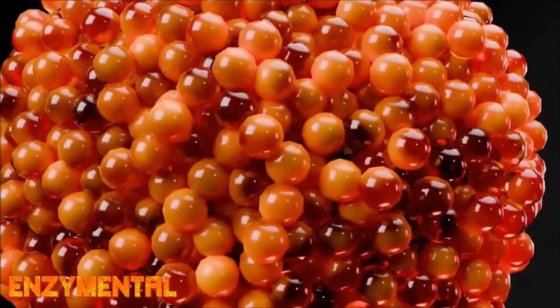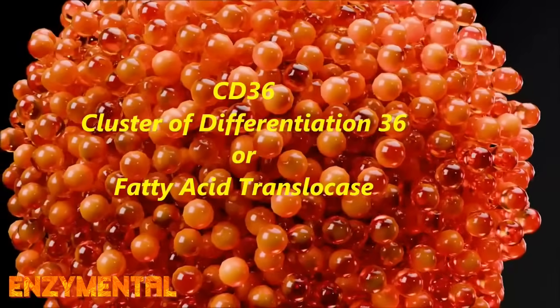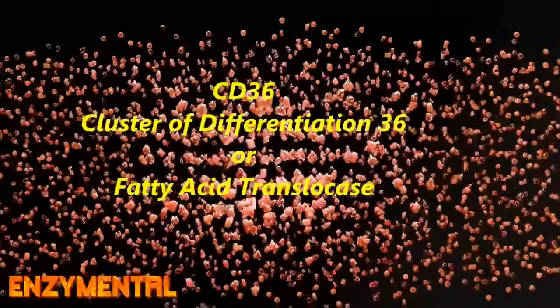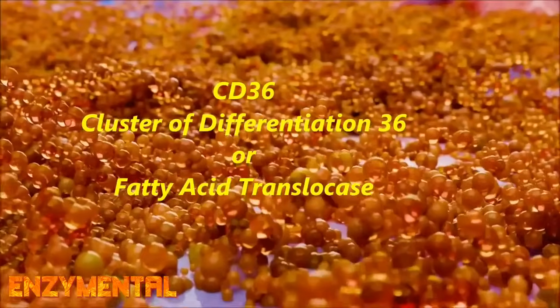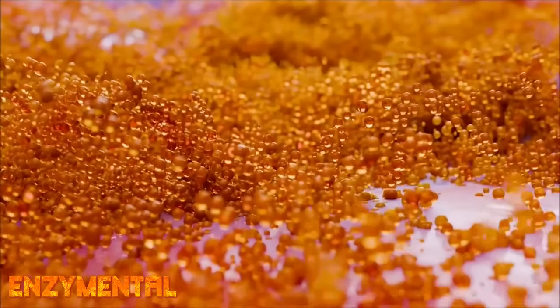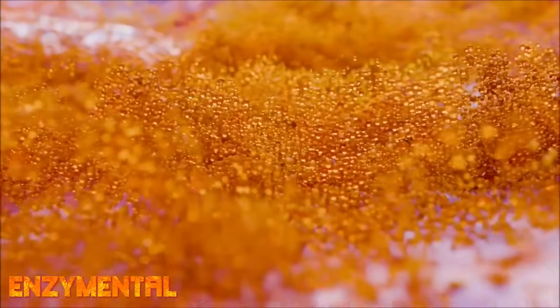CD36, also known as Cluster of Differentiation 36 or fatty acid translocase, is a multifunctional receptor that contributes to various aspects of lipid metabolism, including fatty acid uptake, cholesterol transport, and even fat-soluble vitamin absorption.